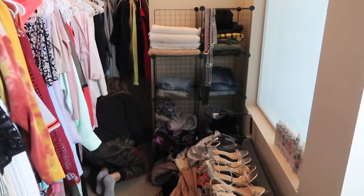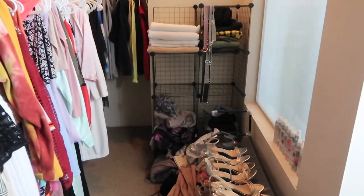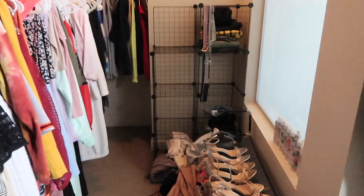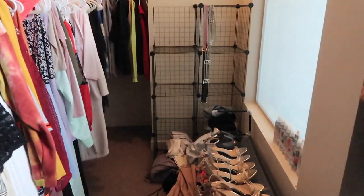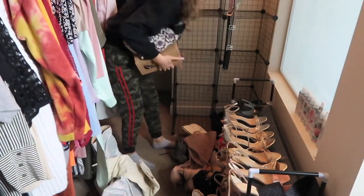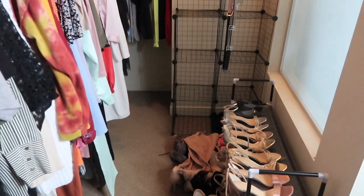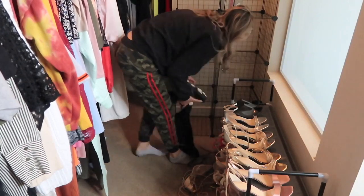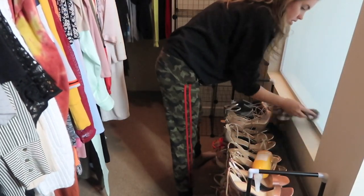My apartment unit is actually really interesting in the sense that this is my only closet space. I have a walk-in closet but it's kind of only to make up for the fact that there's no hallway closet, so everything has to go in here. I do have a lot of these little storage units — like this wire rack as well as all the plastic bins — which do help add some organization.